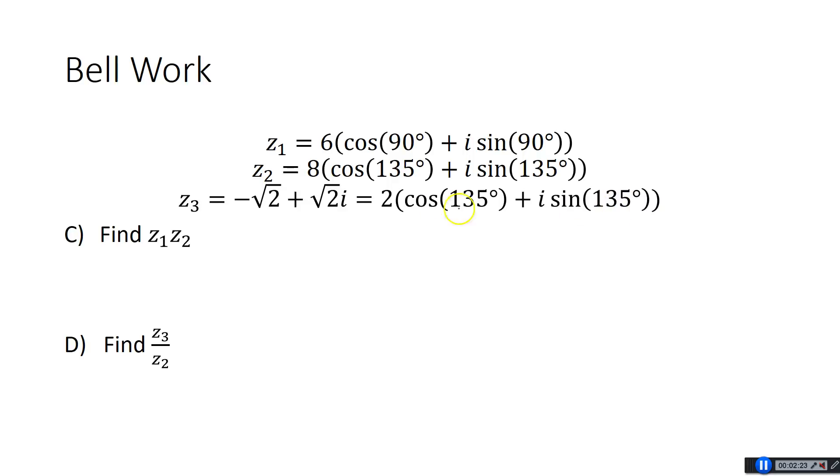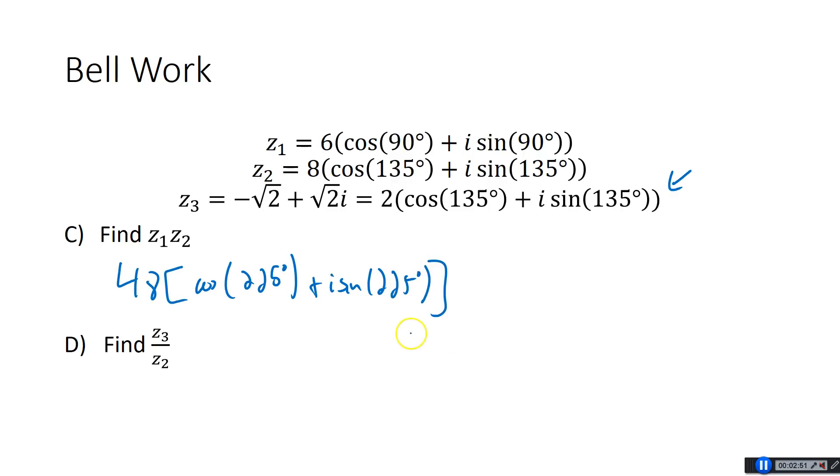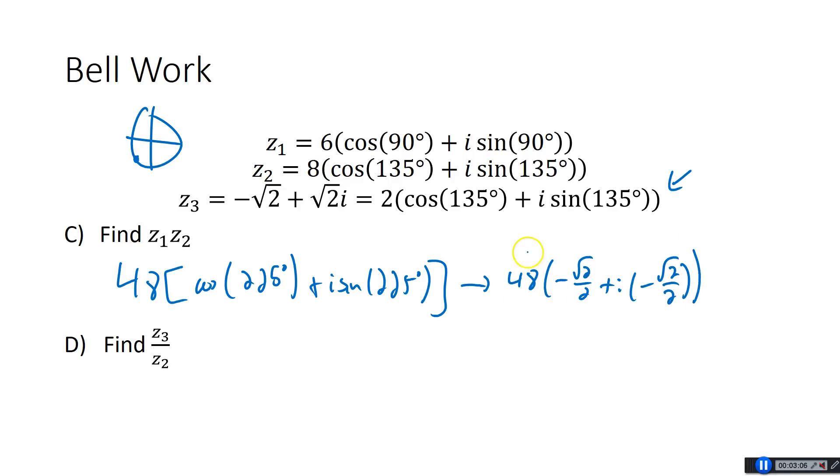Moving right along. Let's intro right here so we can do these a little bit easier. For Z1 times Z2, we learned this formula yesterday — if you want to multiply two things, you just multiply the R values in the front, that's 48. Then you add the degrees together, so we have cosine of 90 plus 135, which is 225, plus i sine of 225. If you want to change this to A plus Bi form, that's 48 times — 225 is the 45 down here, so cosine and sine are both negative root 2 over 2. So you'd get negative 24 root 2 minus 24 root 2·i. I didn't ask for A plus Bi form, so if you left it in trig form, that's fine.